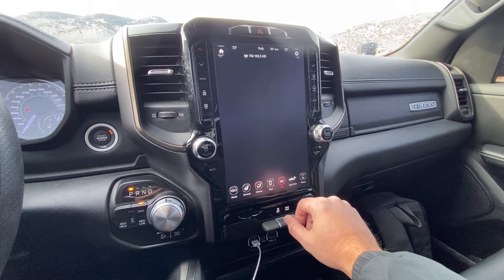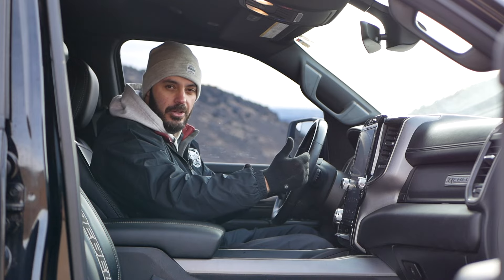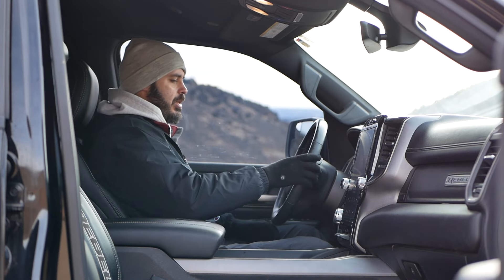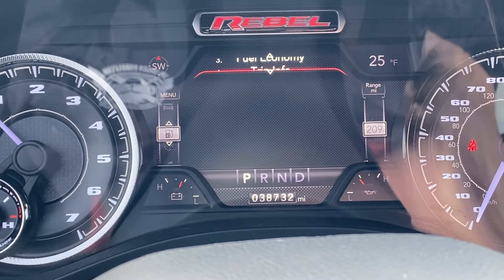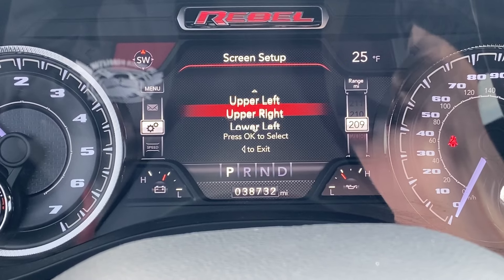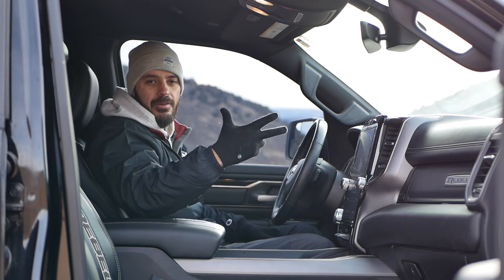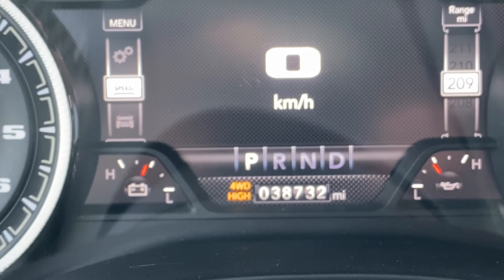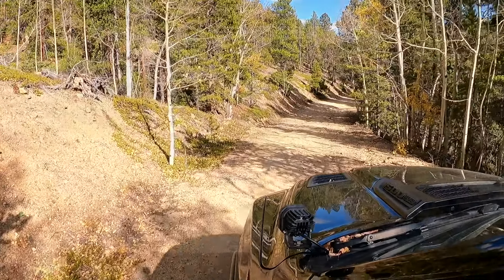The new Rebels have a full digital gauge cluster, but I have a screen in the middle with analog tachometer and speedometer, which I prefer. The gauge cluster is completely customizable — you can change the corner displays and the center. I usually keep the center on the speedometer. To the right of the cluster is the start button and gear selector for four-wheel high, four-wheel low, and two-wheel drive. There's also a rear locker for the Rebel, fantastic when you're on the trails. Further down are buttons for tow haul and traction control, plus four USB slots — two regular and two USB-C.